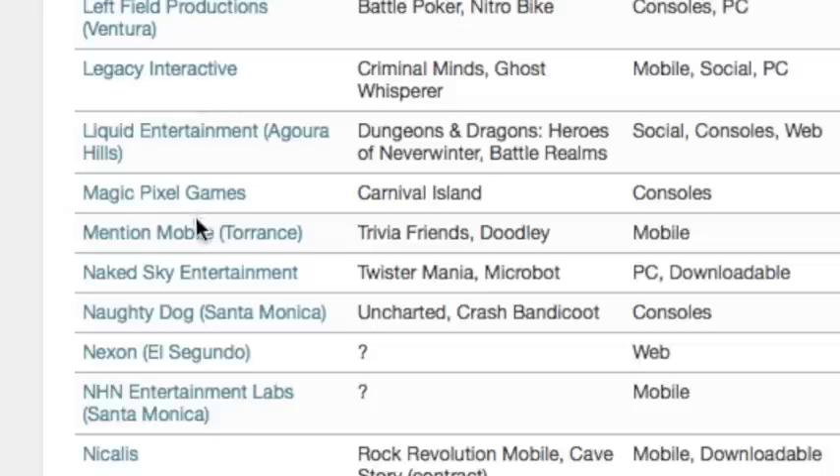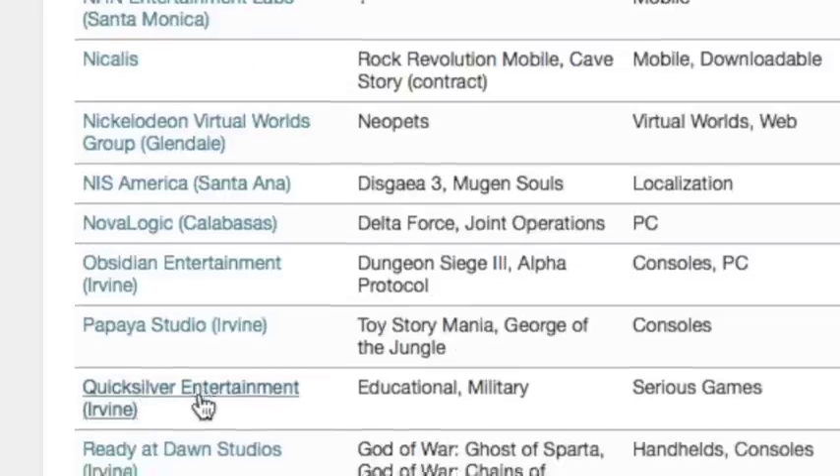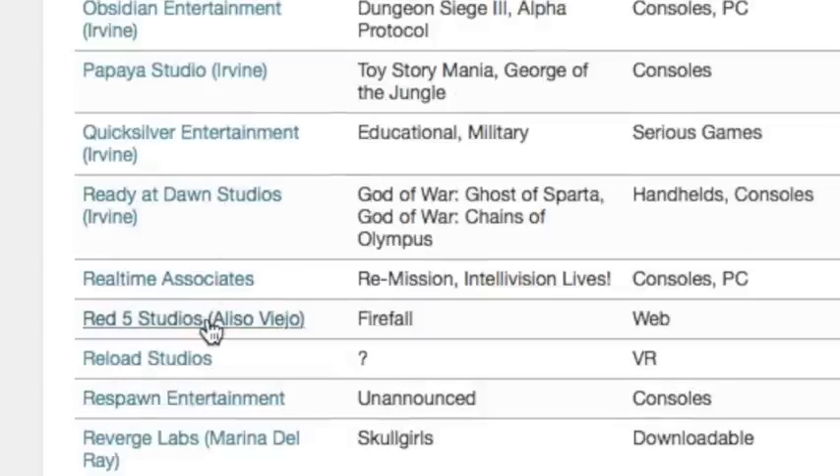There are big companies such as Naughty Dog, and smaller companies like Nexon, Entertainment Labs, Santa Monica, Quicksilver Entertainment, Ready at Dawn Studios, Red 5.